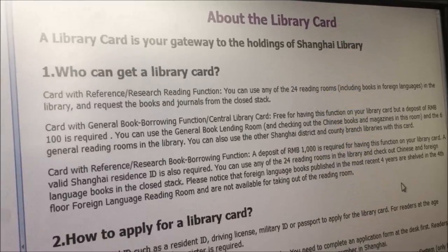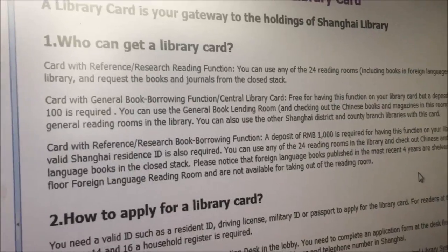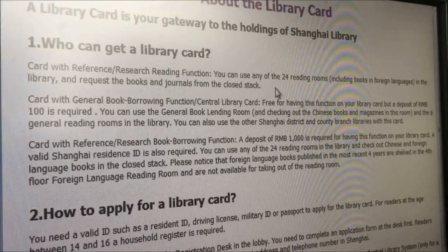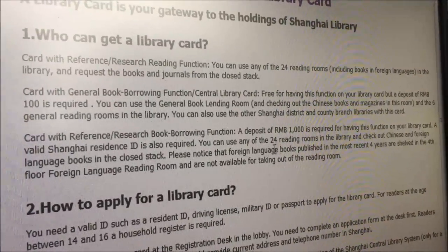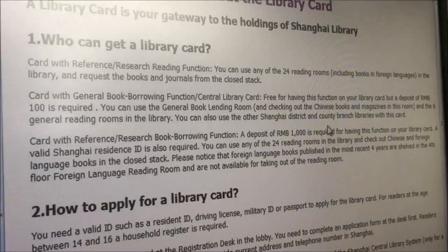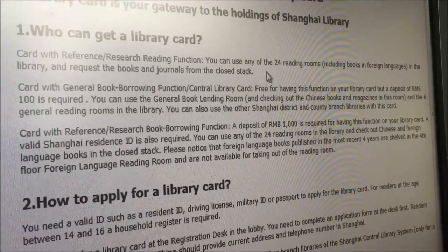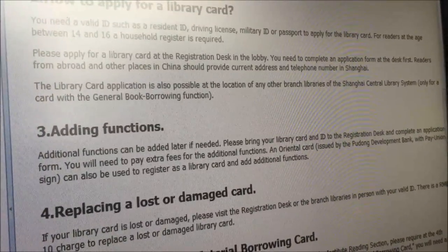So we decided I'm going to apply for a library card today. There are three types of library cards. If you want to borrow reference or research books, you have to deposit a thousand RMB. For general book borrowing and reading rooms, it's a hundred RMB. But there's also a free option — you have access to all the reading rooms including foreign language books. And I assume if you want to upgrade later, that wouldn't be any problem. So we agreed to go with the free one.